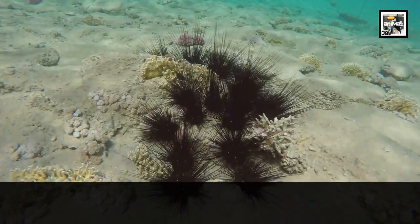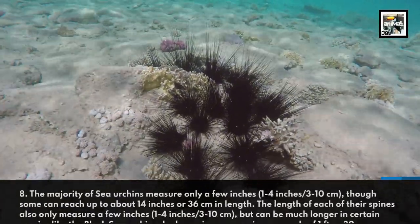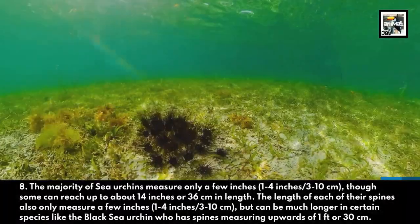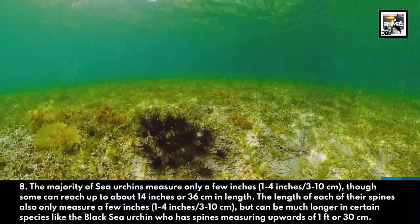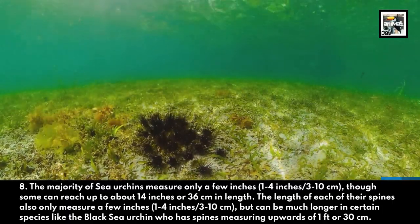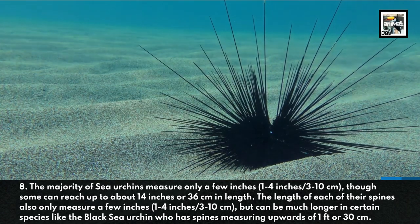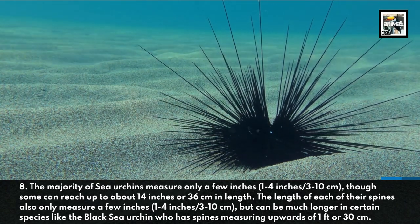The majority of sea urchins measure only a few inches, though some can reach up to about 14 inches or 36 centimeters in length. The length of each of their spines also only measures a few inches, but can be much longer in certain species, like the black sea urchin, which has spines measuring upwards of 1 foot or 30 centimeters.